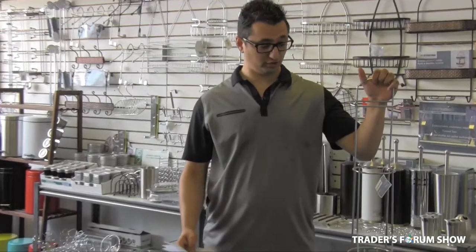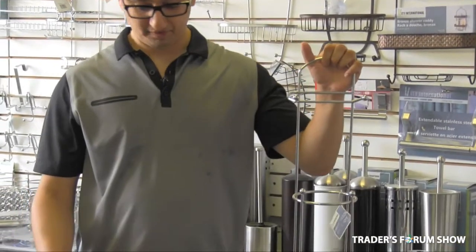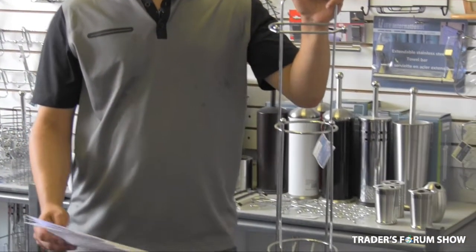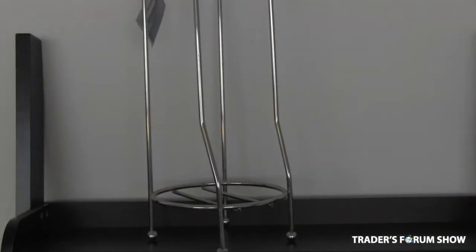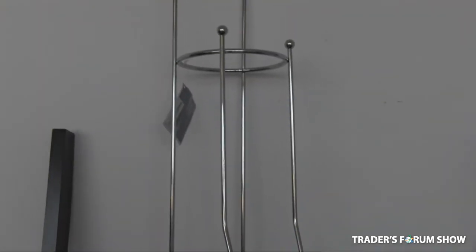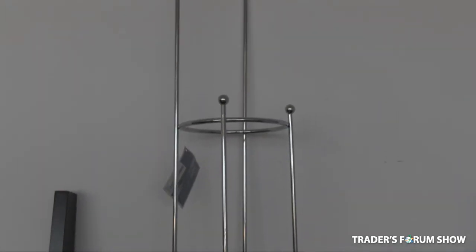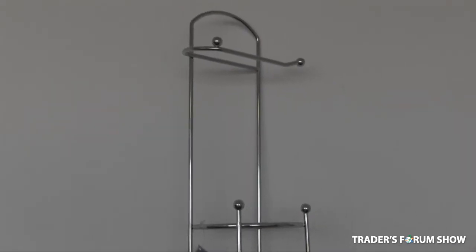The fourth product I would like to show you today is from a line that we've been developing for the last few years. Our chrome bathroom accessories sell very well and are very reasonably priced. This piece we wholesale at $6.50 and generally retails at around $9.99 to $12.99. It's a popular bathroom toilet paper storage item.